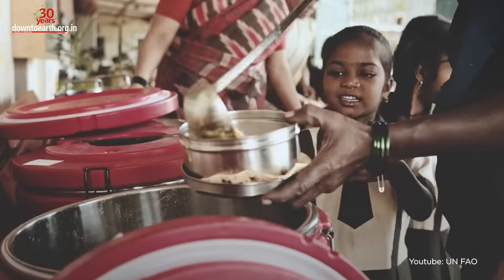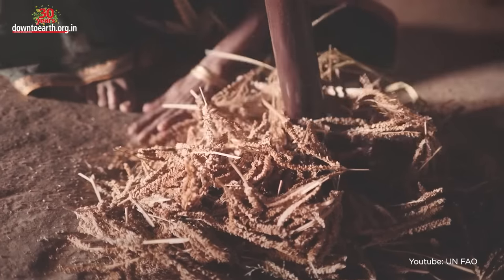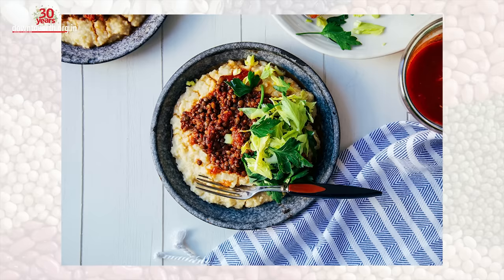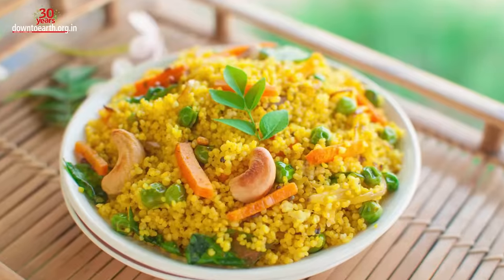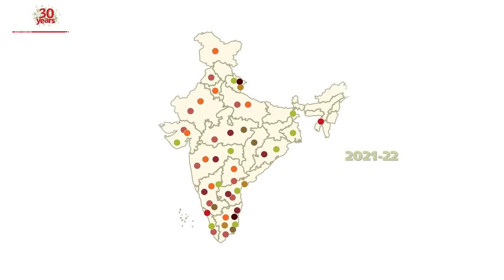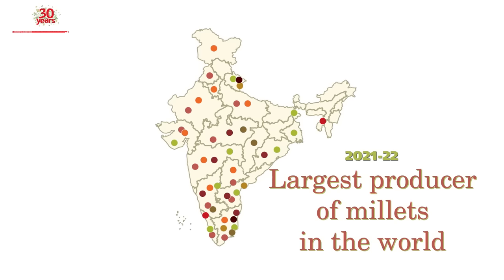People need to gain awareness about the benefits of millets. Many people have also forgotten how to cook them. Millets can be used as a substitute for rice in almost any rice-based dish — you can also make porridge, roti, khichdi, upma, dosa, and kheer out of millets. In 2021–22, India was the largest producer of millets in the world.